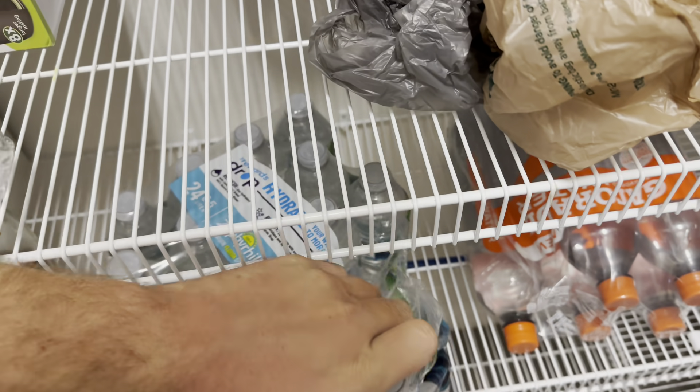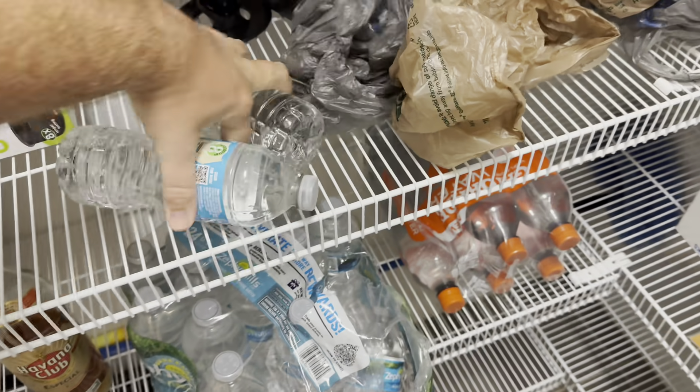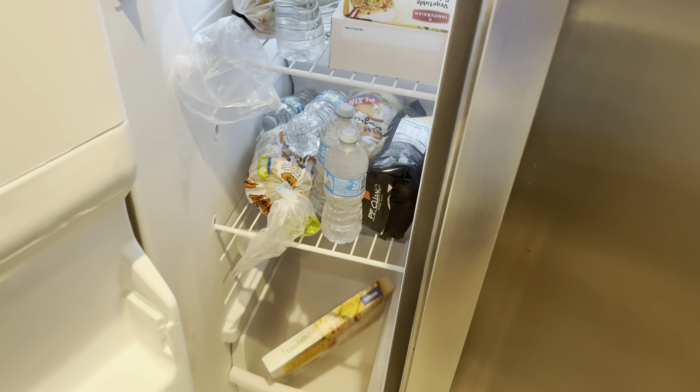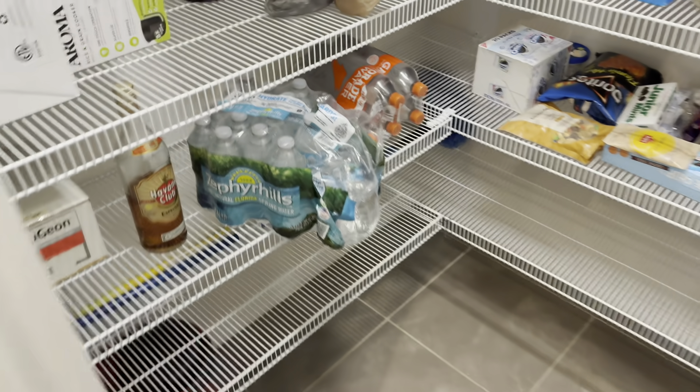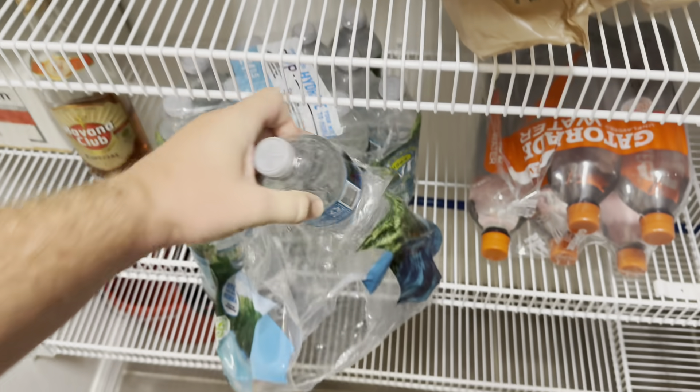As they say with the hurricanes: prepare for the worst, hope for the best. We'll get some extra ones in, get some more stuff in here. I feel pretty safe.